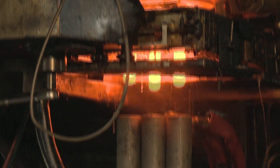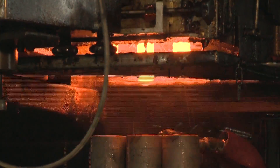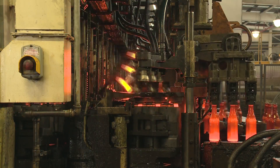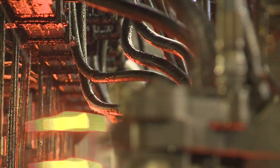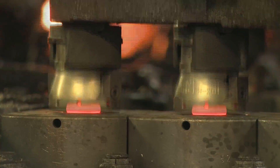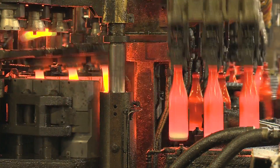It goes from the hoppers into the furnace where it's melted at 1600 degrees Celsius to create molten glass. The molten glass then goes into an orifice ring and is cut into sections called gobs. The gobs are loaded into the blank side of the machine where they're pressed or blown into a parison — a miniature version of the final bottle. The parison is then blown into its final form, whether it be a jar, beer bottle or wine bottle.